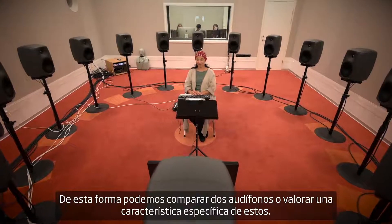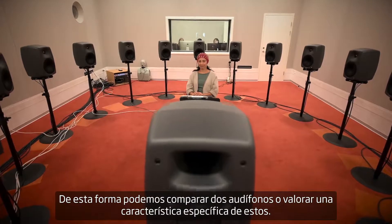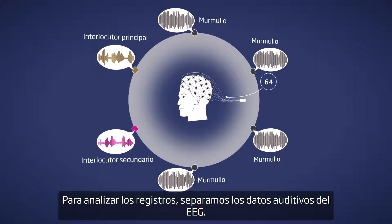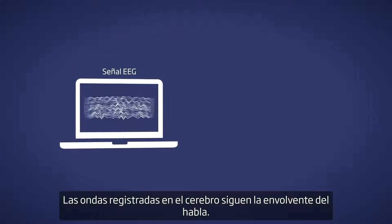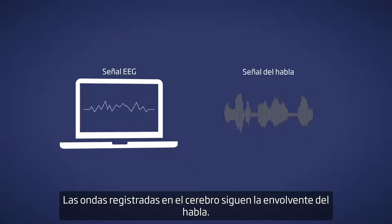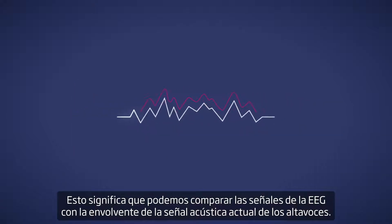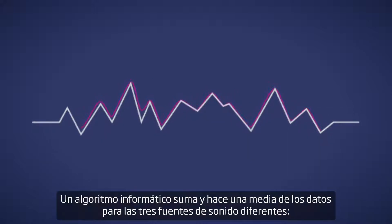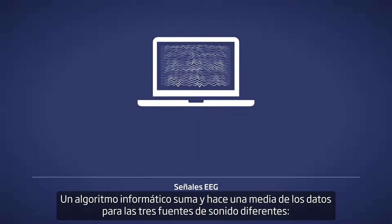In this way, we can test two hearing aids against each other or assess a specific hearing aid feature. To analyze the recordings, we separate the auditory EEG data. The waves recorded in the brain follow the envelope of the speech. This means we can compare the EEG signals with the envelope of the actual acoustic signal from the loudspeakers. A computer algorithm sums and averages the data into the three different sound sources.